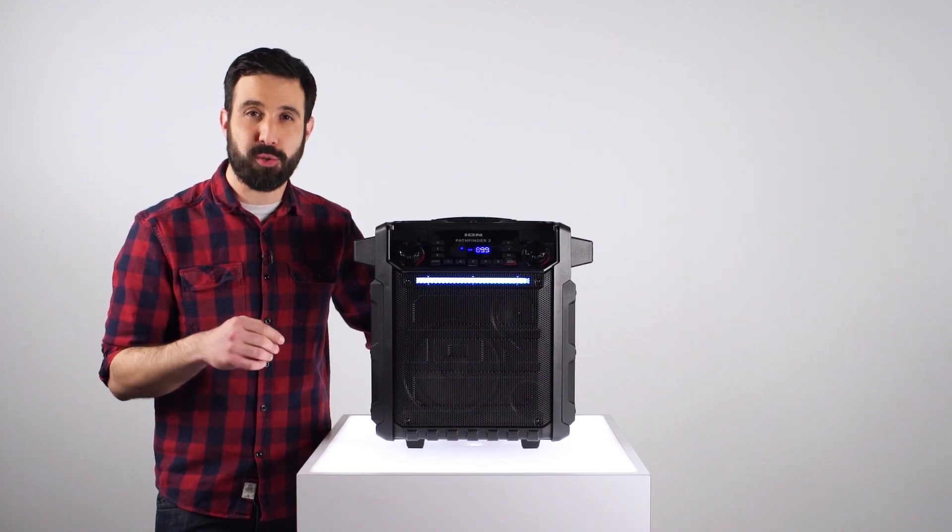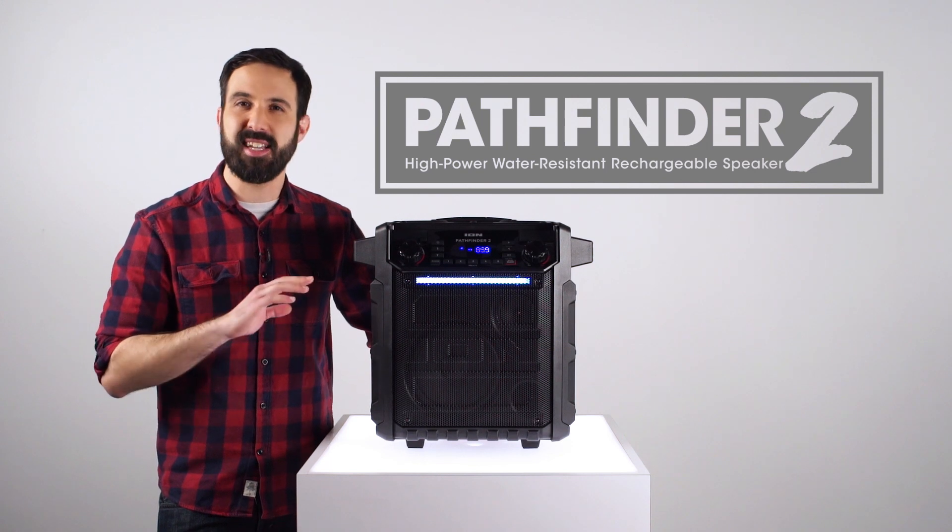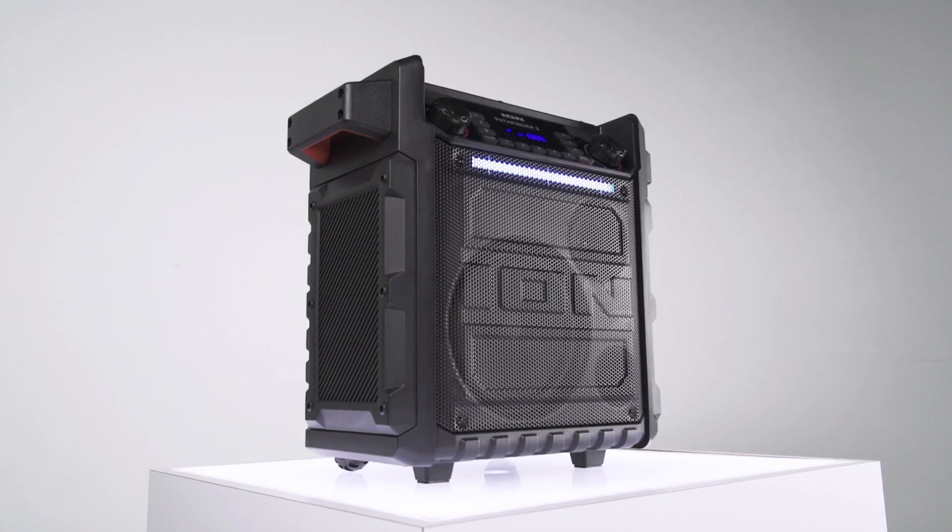Hey guys. Today we're blazing new trails with ION's Pathfinder 2, the rugged, weather-resistant speaker that's ideal for all your outdoor activities.